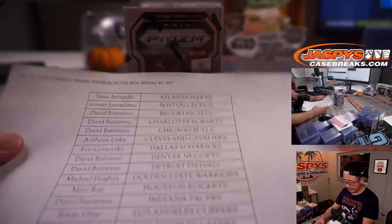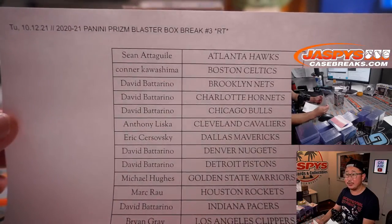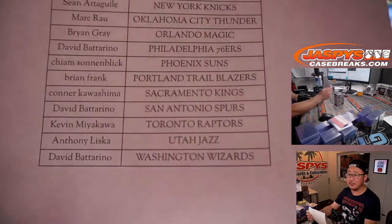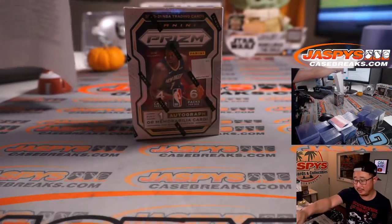Big thanks everybody here for making this happen, appreciate it. And then we'll re-randomize those names with a different dice roll and see who wins those mixer spots.